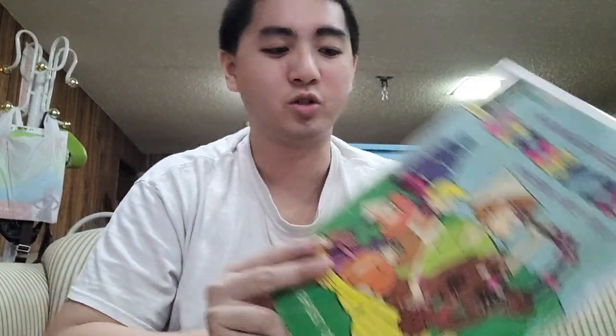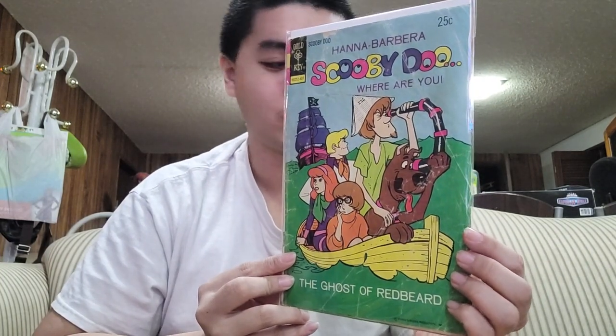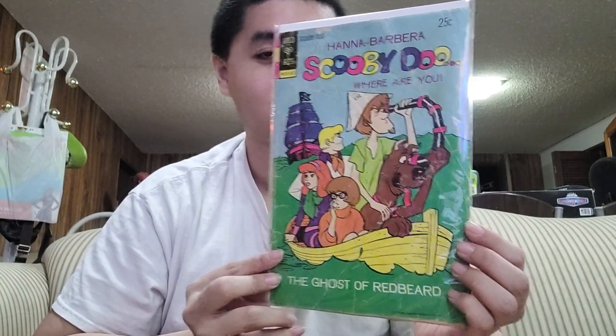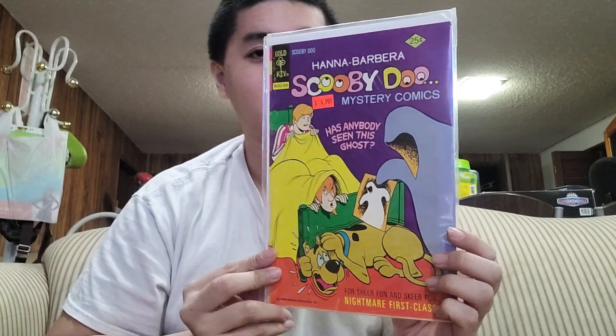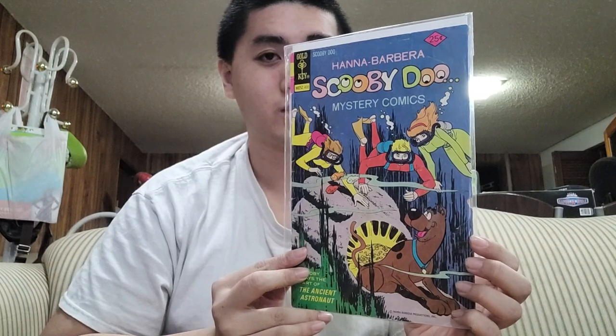And here's number 26. This is actually a reprint of number 6 — the Ghost of Redbeard. I'm still going to find an original number 6 soon. Here's number 27 for Scooby-Doo Mystery Comics, and lastly I got number 28 for Scooby-Doo Mystery Comics.